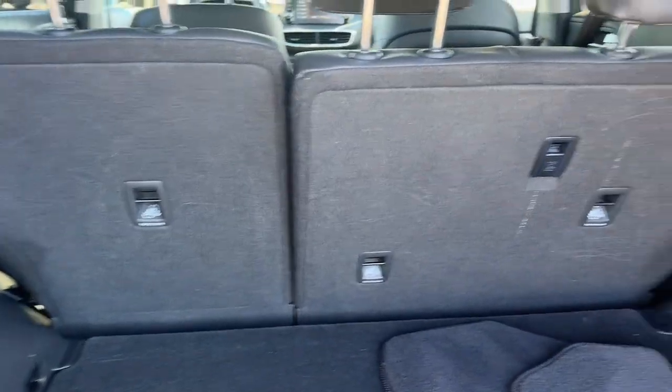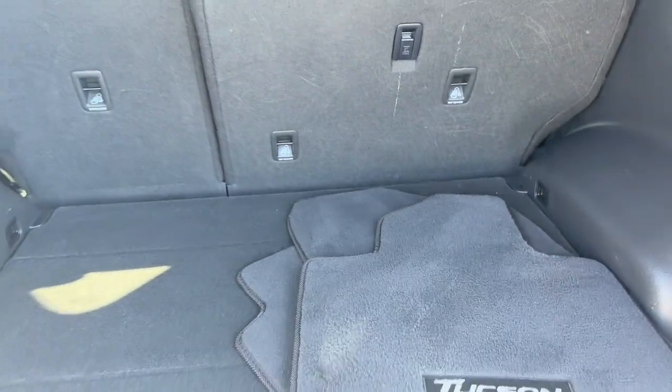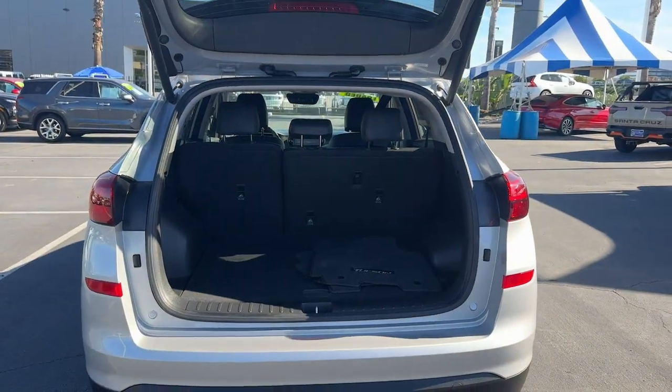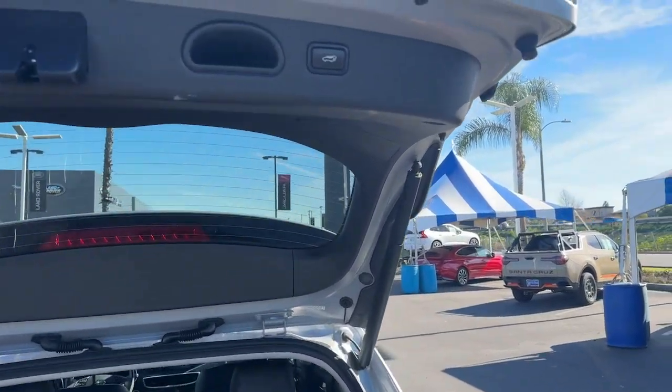Panoramic roof, navigation system, sunroof and moonroof, heated driver seat, keyless entry, heated mirrors, fog lamps, power passenger seat, satellite radio, Bluetooth connection.